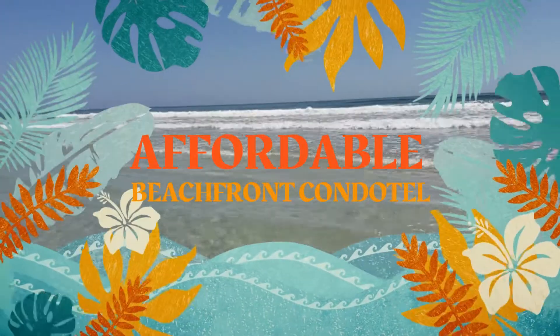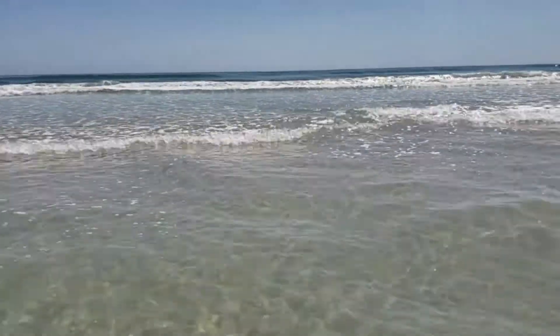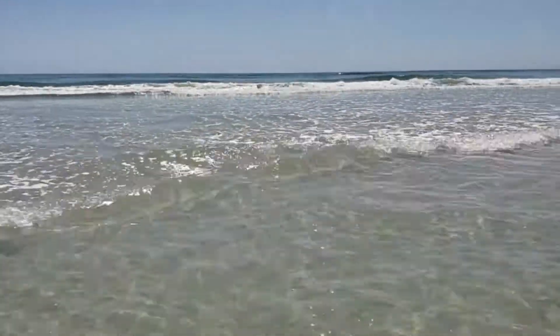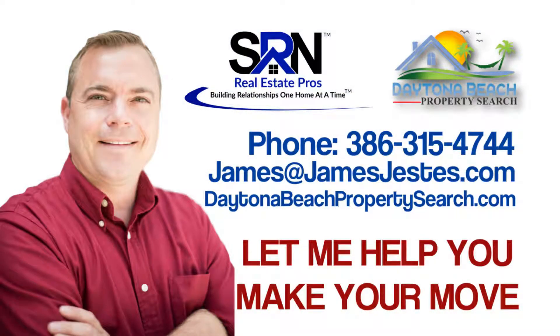If you're looking for an affordable beachfront condo hotel right here in Daytona Beach, give me a call. My name is James Justice, 386-315-4744. Let me help you make your next move.